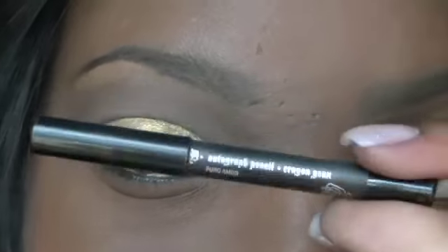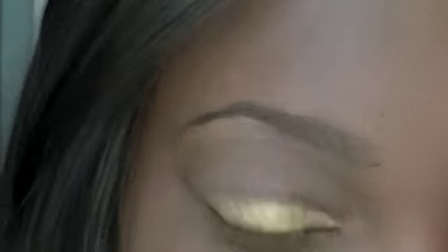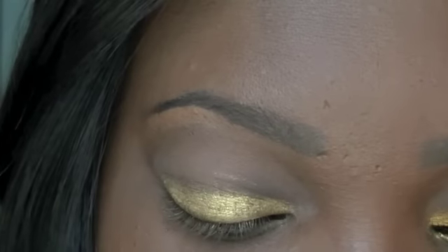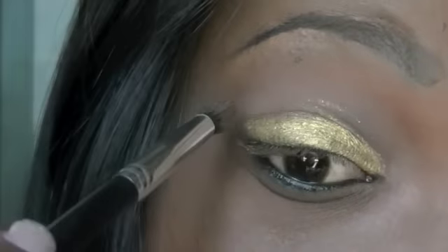I line my waterline with this black eyeliner. Now I'm going to take Saddle by MAC and place that in my bridge. This is to help the gold not go above the crease.